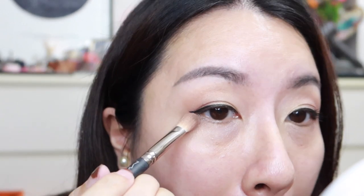I'm going to add a little bit more brown at the under corner of my eye, just a little bit over here to finish up the eye look. Then I'm going to do the rest of my face and come back.